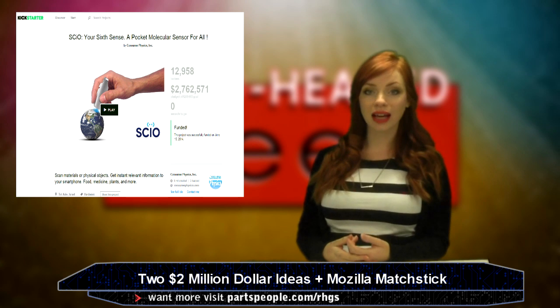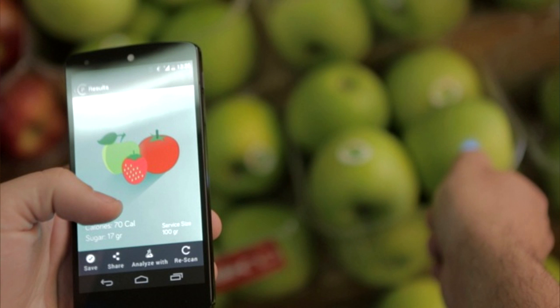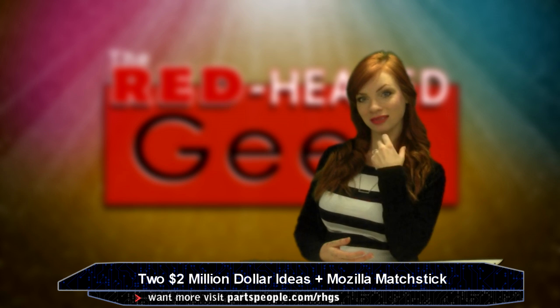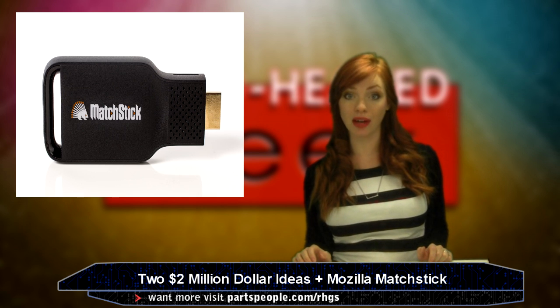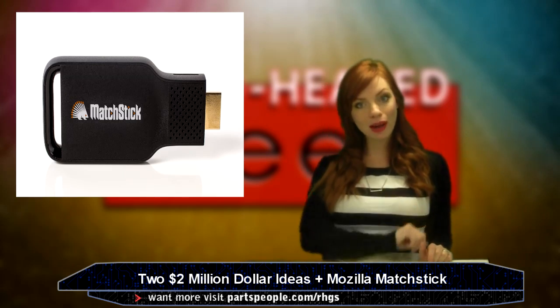Another two-million-dollar idea was the Sci-O, a pocket sensor that scans the world around you and relays its information to your smartphone. Point it at an apple and it'll tell you that that apple is an apple. And don't forget the Mozilla Matchstick came out of Kickstarter — just like the Google Chromecast, but only 25 bucks.